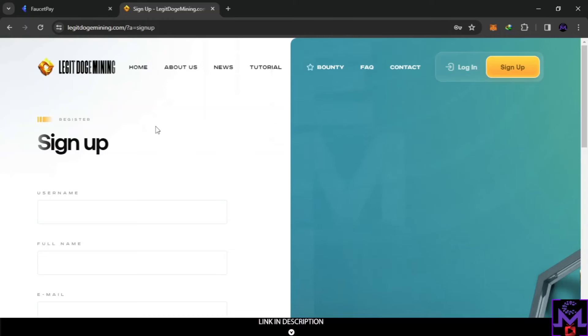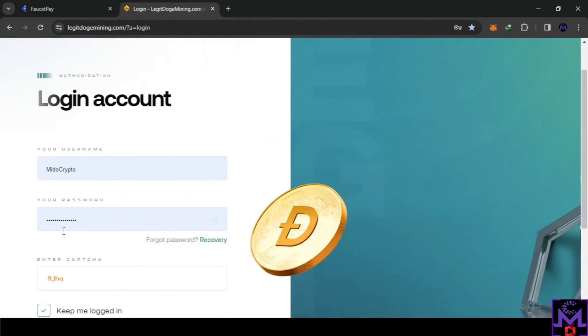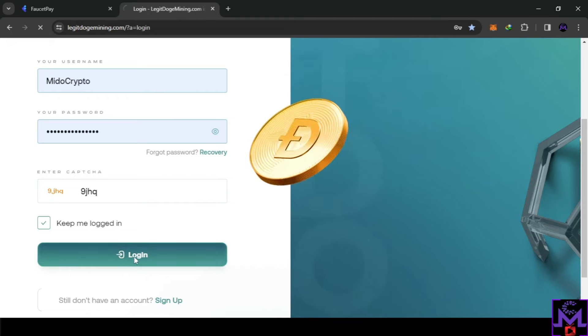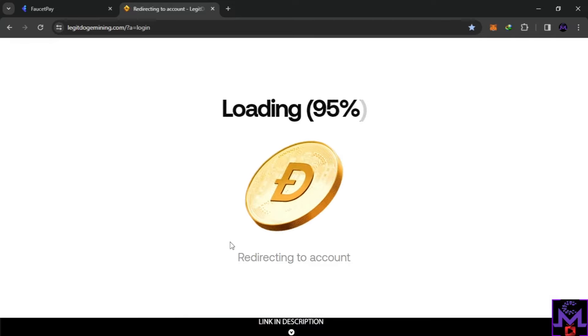Hello my friends and welcome. This website is called Legit Doge Mining — I just found it. It's an earning website where you can earn crypto. To create an account is very easy: post your username, full name, email, answer a secret question, complete the captcha, and agree. Then click authorization, put in your username, password, and captcha, and enter. Let's dive inside this website and see how it works.